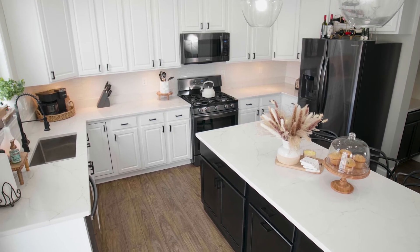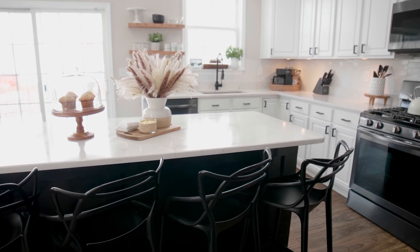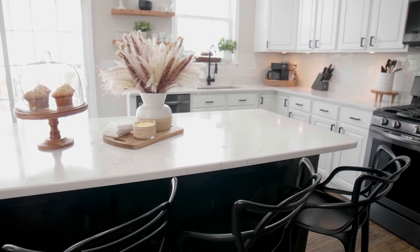From the first time we walked in and learned a little bit about the countertops and what they had to offer, and learned how quickly our installation date could be, it was just such an easy process. Anyone that's looking to get a kitchen remodel or get new countertops, I would highly recommend using Granite Pro.